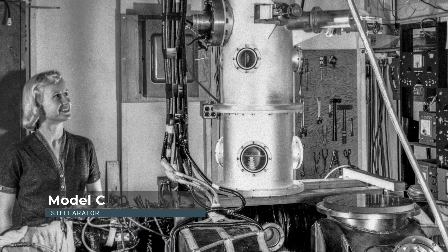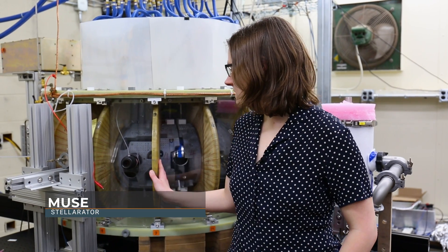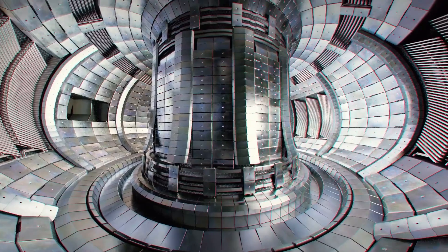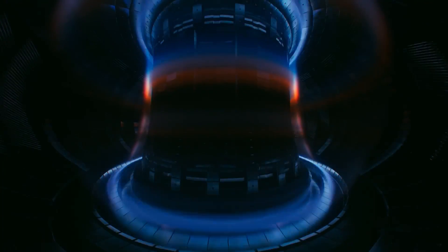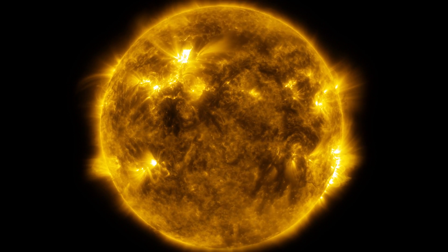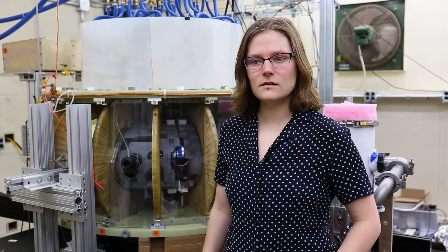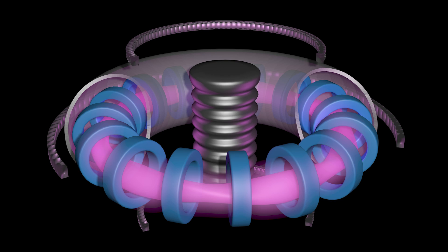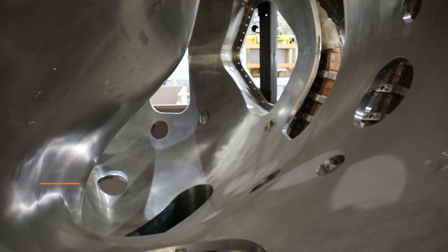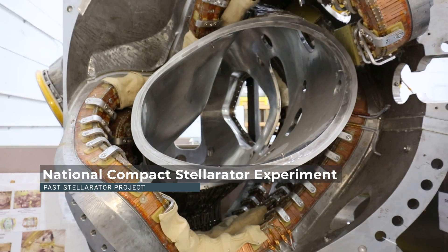The stellarator was invented here at PPPL in the 1950s and it's a device that uses magnets like this to confine the plasma, which is a hot ionized gas, so that it can undergo nuclear fusion — which is what happens in the center of stars to produce heat and light — and then we can capture the heat and use it as a source of clean energy. The tokamak is another type of fusion device, and in a tokamak it runs a very large current through the center of the plasma to create part of the magnetic field, but in a stellarator the entire magnetic field is created with external magnets like these.